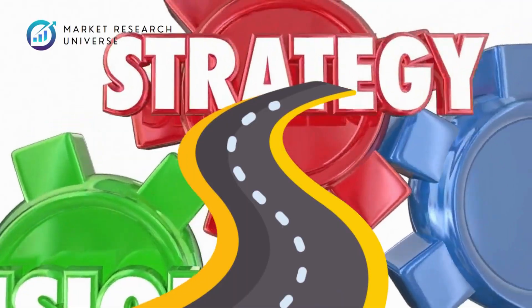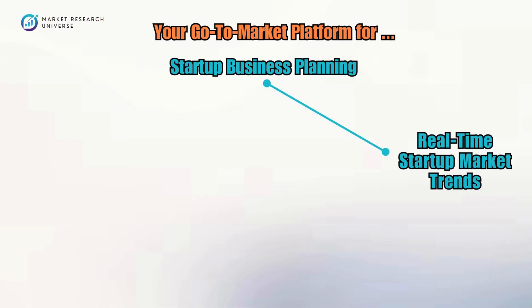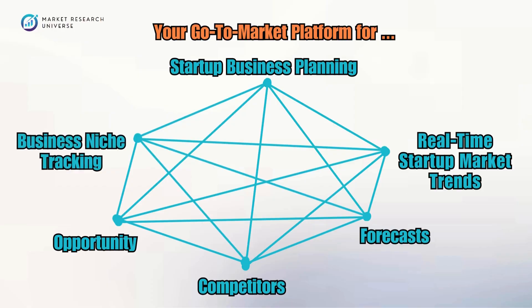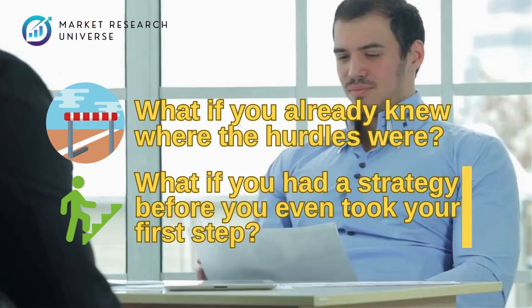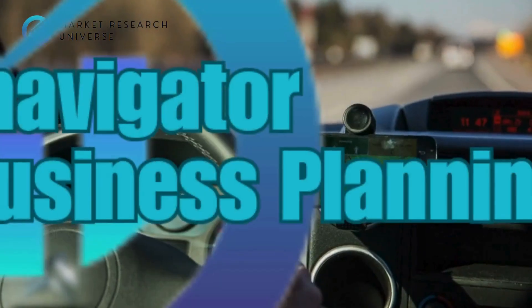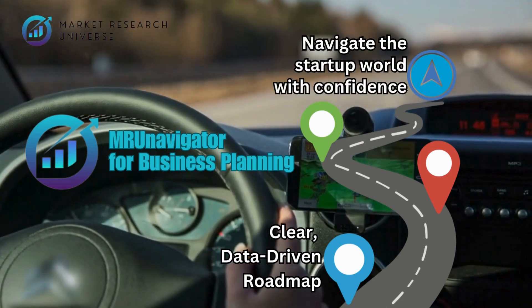Every great success story begins with a vision — but what if you had a roadmap to turn that vision into reality? Introducing MRU Navigator for Business Planning, your go-to-market platform for startup business planning, real-time startup market trends, forecasts, competitors, opportunity, and business niche tracking. Imagine standing at the starting line of your business journey already knowing where the hurdles were, with a strategy before you even took your first step. MRU Navigator gives you a clear, data-driven roadmap to navigate the startup world with confidence.